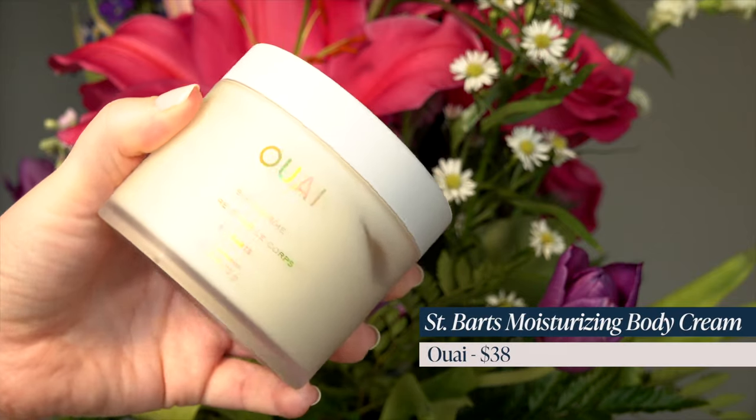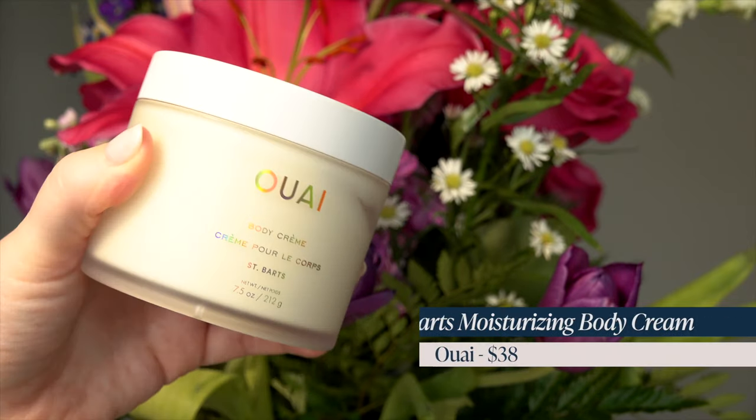Sometimes you just have to have makeup wipes — I know they're not great for the environment, but sometimes they're necessary. I also got the Away Body Cream in the St. Barts scent. This is the most delicious scent. I owned the Body Scrub in this scent and really loved the smell, so I decided to get the body cream so I can smell like that all the time. It literally smells like you're on a super luxurious vacation.